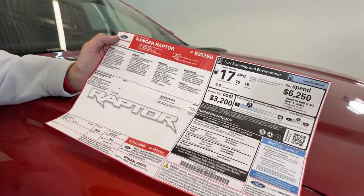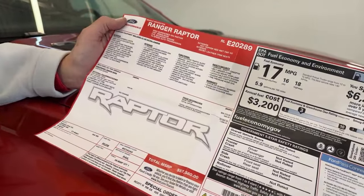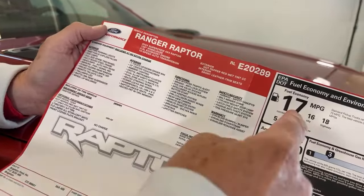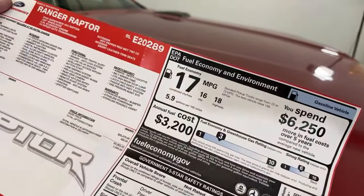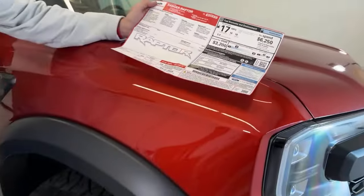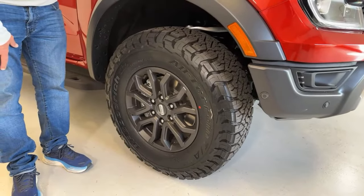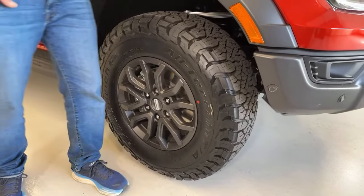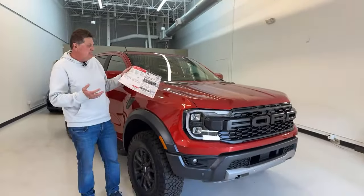For that price you get heated seats, heated steering wheel, adaptive suspension, a twin turbo V6 with over 400 horsepower, 17 MPG combined, leather seats, a lot of color in the interior, 34-inch KO3s, and all kinds of different drive modes, exhaust modes, and steering modes. Just a lot of truck.